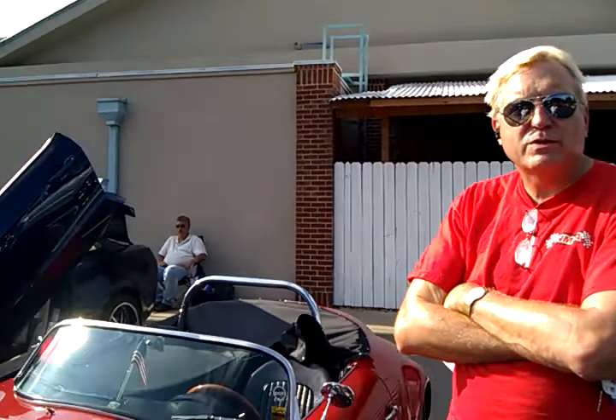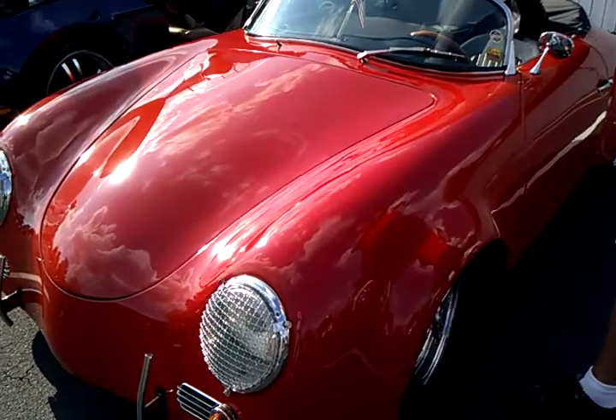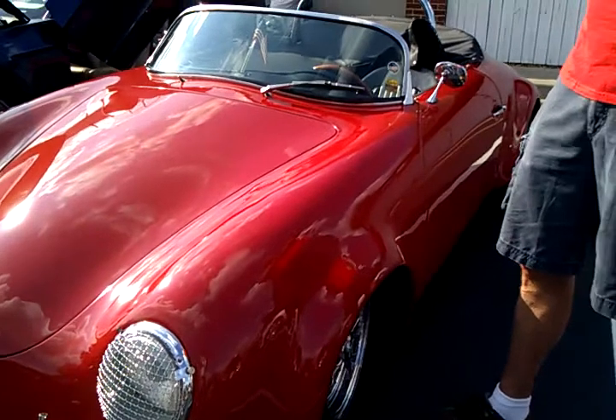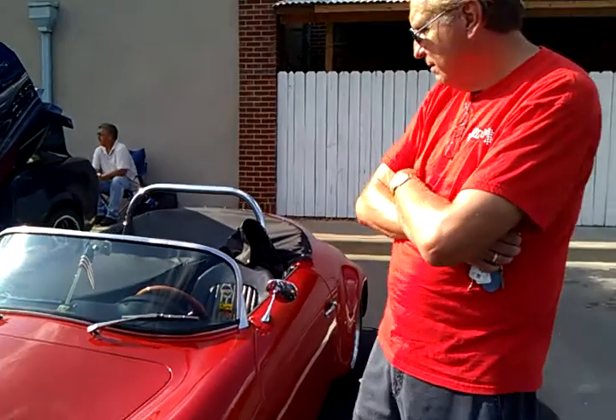I got the 356. The first one I saw, I was just a kid, and one passed me on an interstate, and I thought, that's the car I want. That one was a roadster, it wasn't the speedster like this one. And then when I got this, it was in pretty rough shape, so we've been working on it for many, many years together.